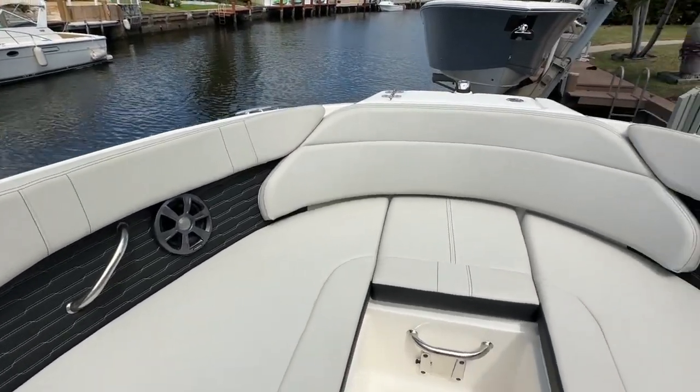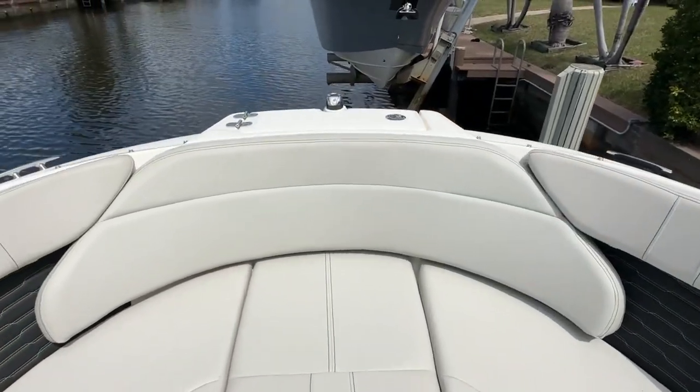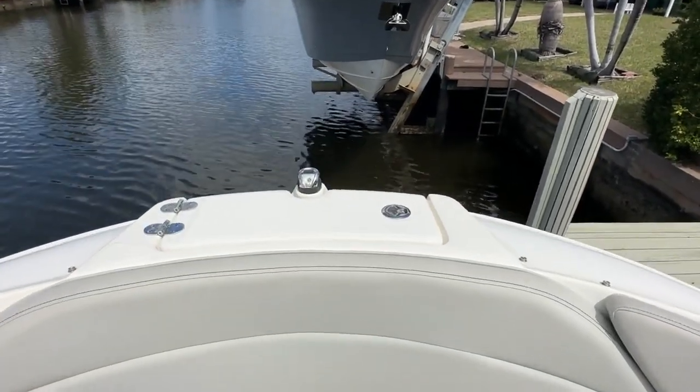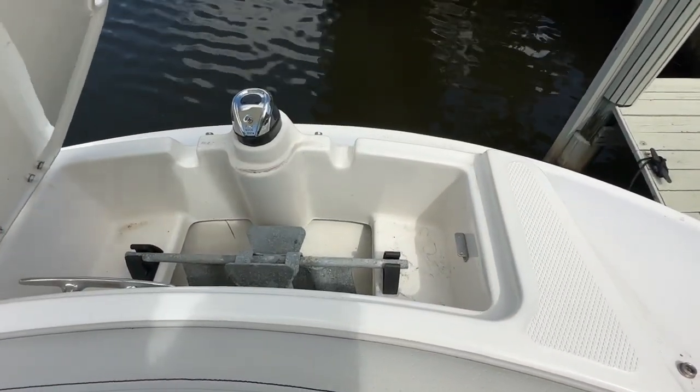No rips, no tears. I don't see anything that soap and water isn't going to fix on this boat. You do have a spot for your anchor up front, which is convenient — you don't have to go under a seat for it. It locks in there.